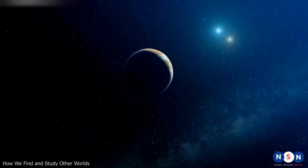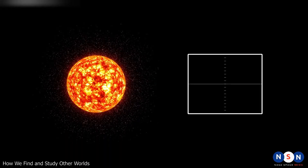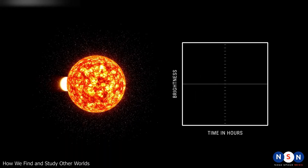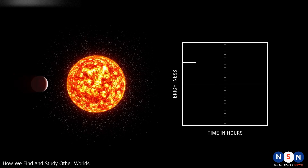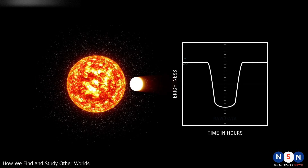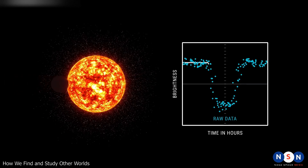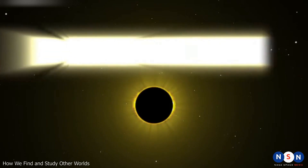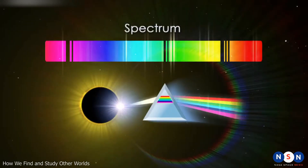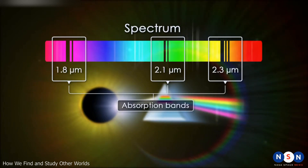One of the ways astronomers can find exoplanets is by using the transit method. This method relies on observing the tiny dip in the brightness of a star when a planet passes in front of it, blocking some of its light. By measuring how much the star dims and how long it lasts, astronomers can infer the size and orbit of the planet. They can also use spectroscopy to analyze the light and determine what elements are present in their atmospheres.